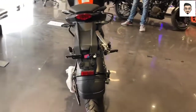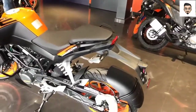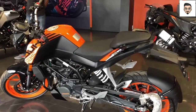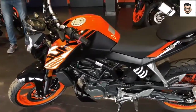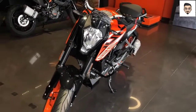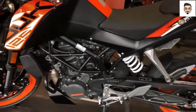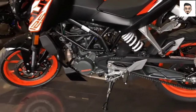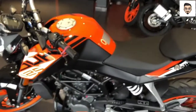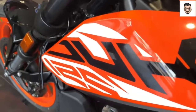The on-road price is around 2 lakhs. Looking at the price, you can say it's worth it for a premium 125cc model. So, if you're considering this bike, it's a good option at this price point. Until then, bye bye!